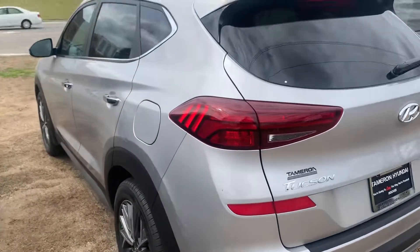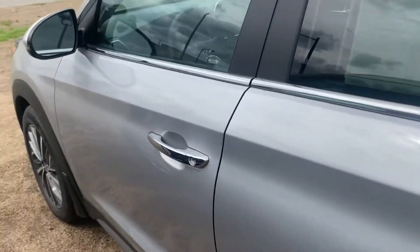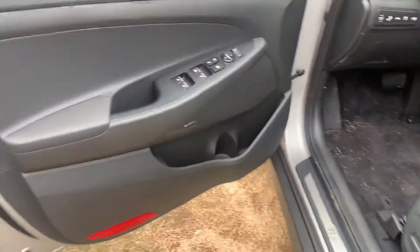2020 Tucson Ultimate — this is the top trim. We don't have any more Limiteds left, but I wanted to grab a key to one of the Ultimates to show you the vehicle.